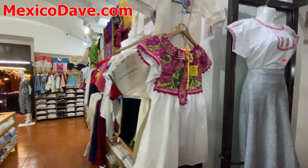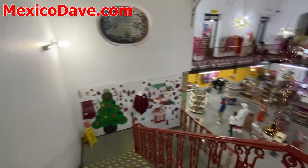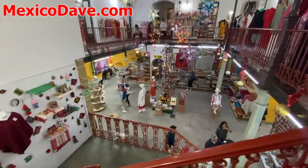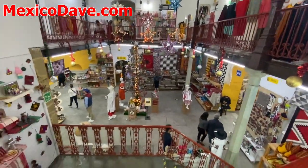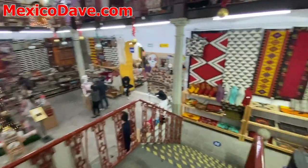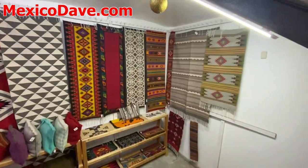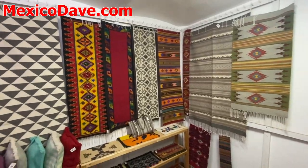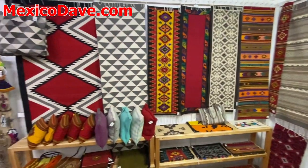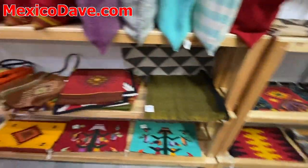I'm going to take you downstairs where they have all kinds of carpets, handicrafts, small sculptures, jewelry, a bunch of leather goods, woven stuff — just a beautiful shop. It's called Huizache here in the center of town between the church and the main plaza. Look at these gorgeous carpets. Just such amazing designs.